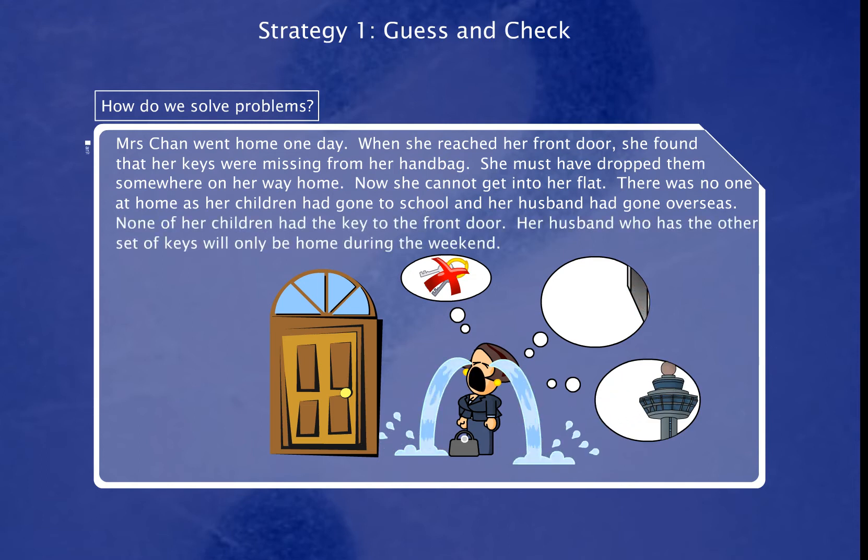None of her children had the key to the front door. Her husband, who has the other set of keys, will only be home during the weekend. How can she solve her problem?